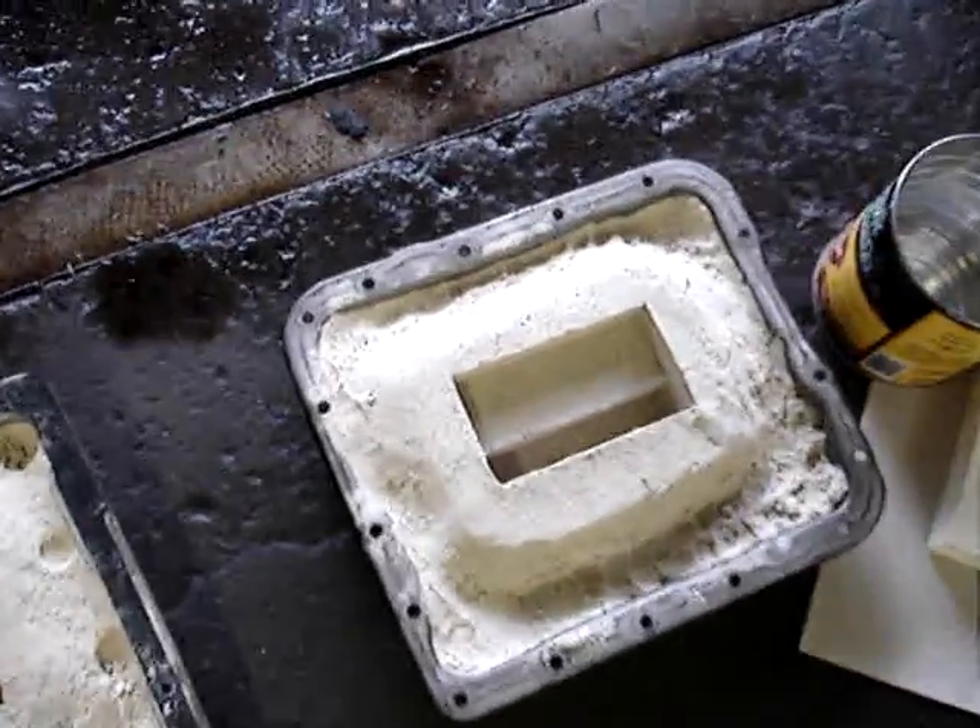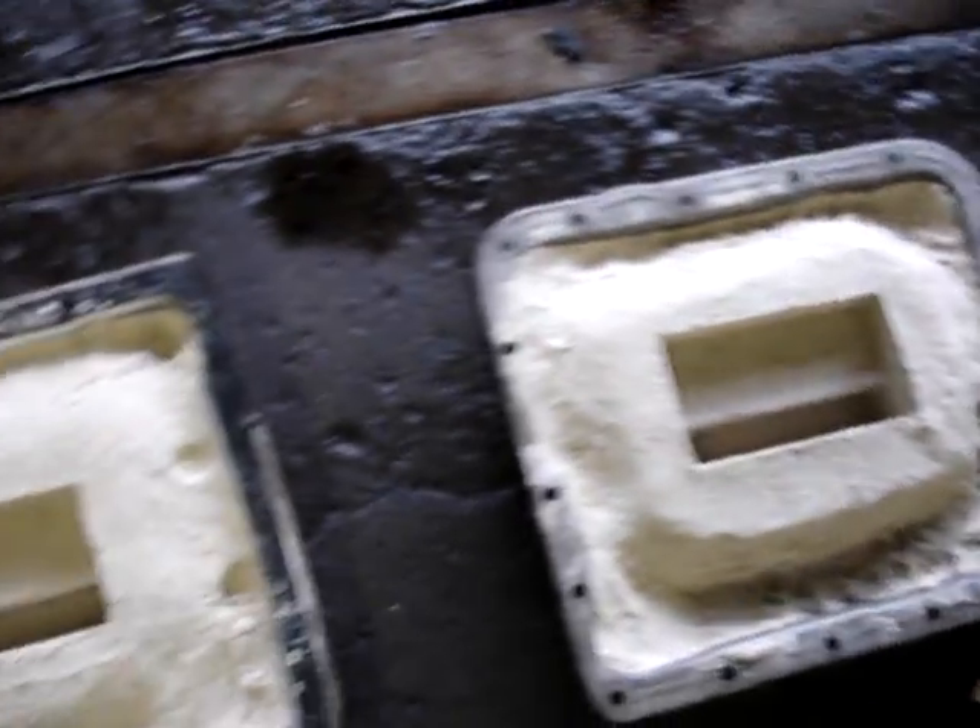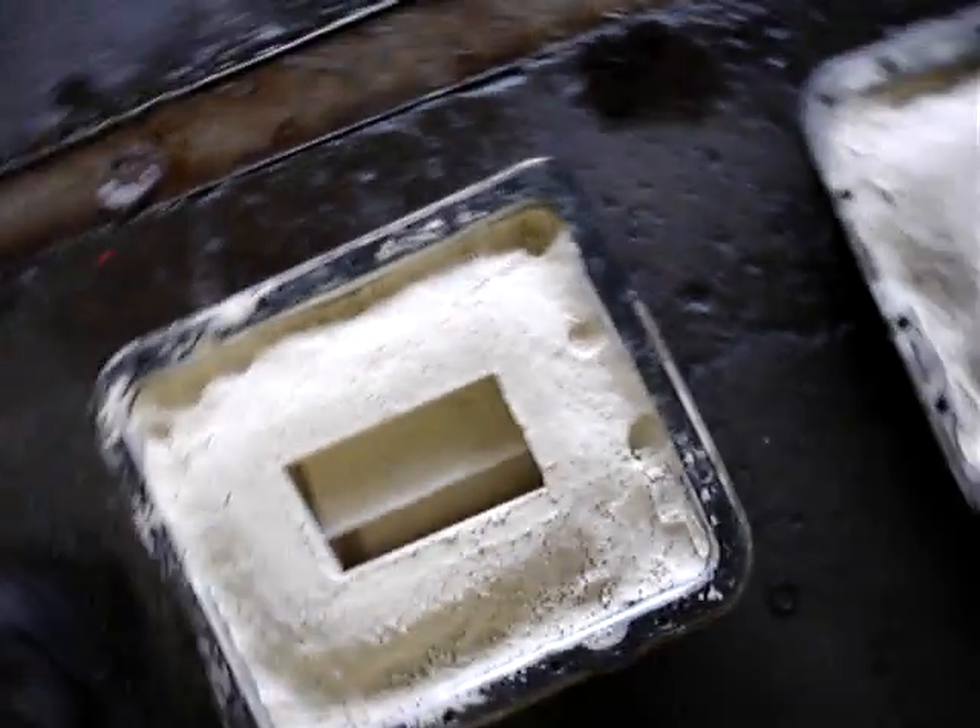Here's our sand castings for some soft jaws.